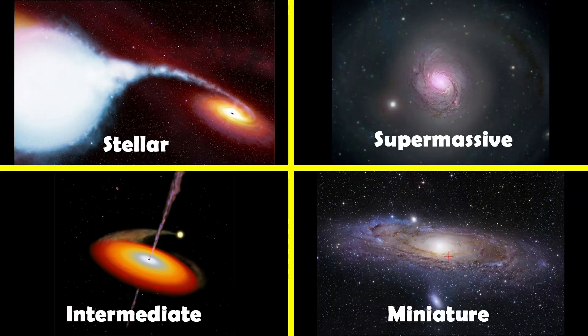There are four types of black holes: stellar, supermassive, intermediate, and miniature.